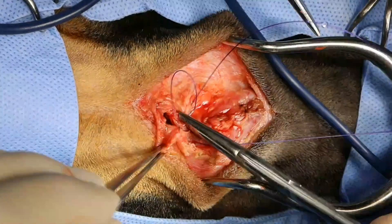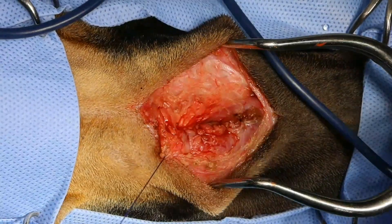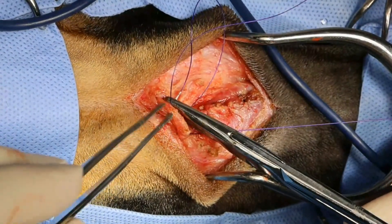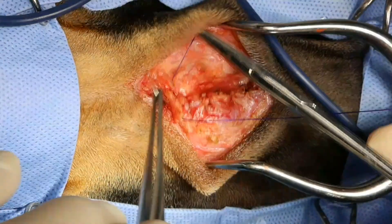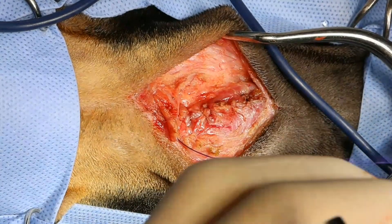How did the grass seed get there? My guess is that it was probably inhaled and then embedded itself in one of the laryngeal saccules or something like that, and then migrated out of the laryngeal saccule and into the sub-Q space.